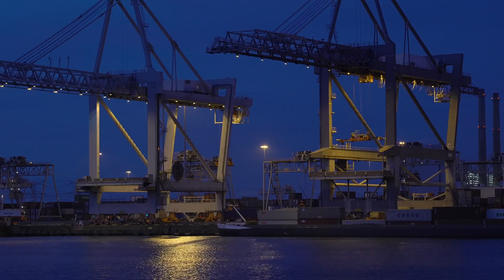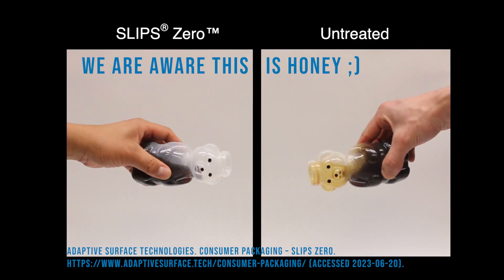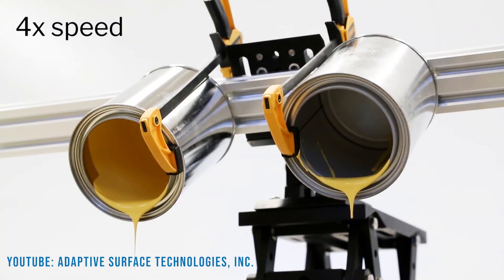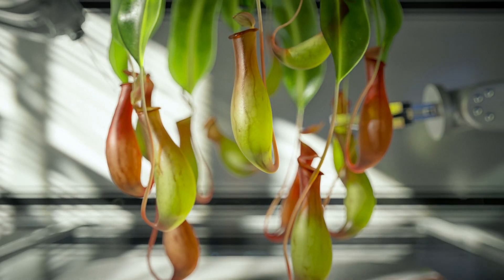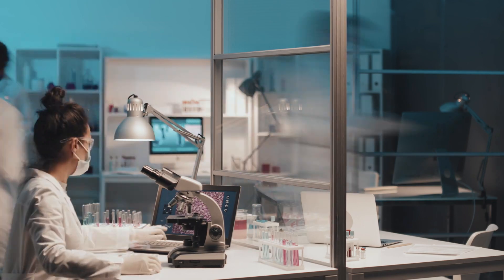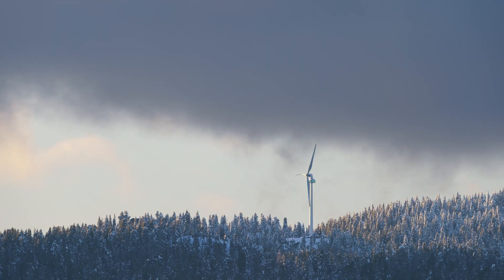SLIPS doesn't only benefit large industries — it also has everyday applications that could improve our lives. Imagine a ketchup bottle treated with SLIPS: the ketchup would slide out easily, leaving no residue. Or a paint can, where every last drop can be used up, reducing waste and saving resources. To wrap up, SLIPS is a promising technology that could influence various industries. By replicating the unique adaptations of the pitcher plant, we can create surfaces that are not just slippery, but also versatile and robust.